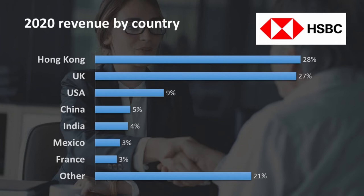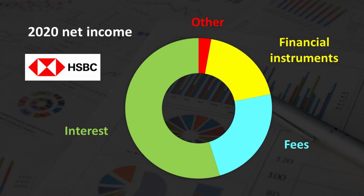The United Kingdom is HSBC's second largest market. Net interest income accounts for about 55% of the bank's total income, which is a bit less than the average European bank. The remainder of HSBC's net income consists mostly of fees and gains on financial instruments.